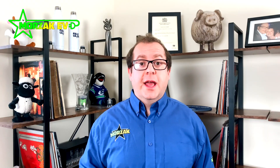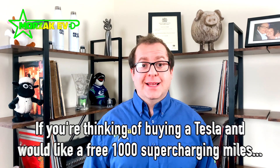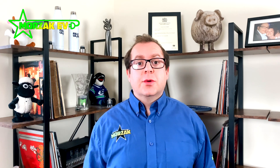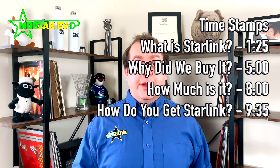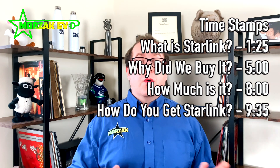We've signed up for the Starlink internet service. We applied for it way back last year when we bought our Tesla and we finally had an email saying we're eligible for the service. You have to pay some money up front and hopefully within the next six months we'll get the hardware and start our internet service. This video will answer questions about what Starlink is, how we registered our interest, the sign-up process, and what the costs are involved.